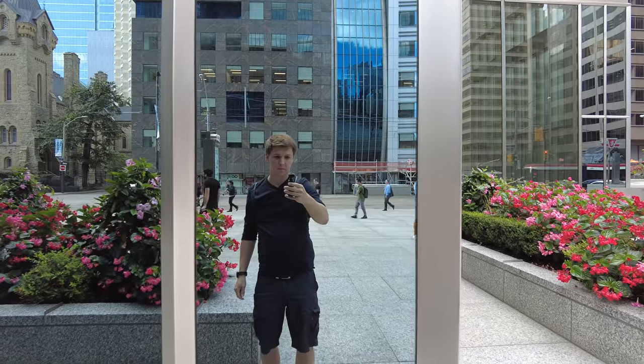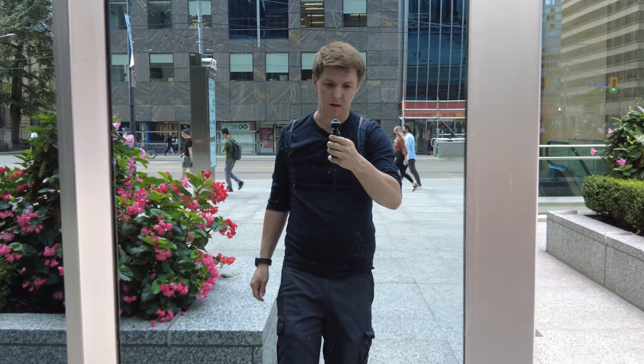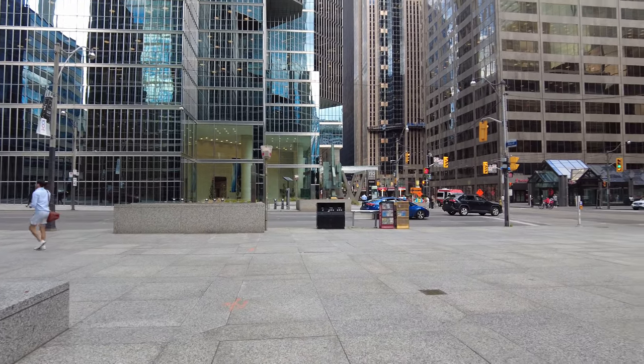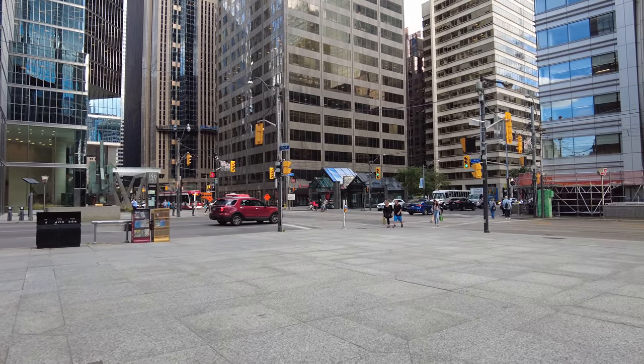Hey everyone, it is Friday September 10th. The time right now is 5:41 p.m. and I'm here in downtown Toronto right next to the intersection of University Avenue and King Street West. There's a look at me in the reflection of this office tower. And there's the intersection of University and King.